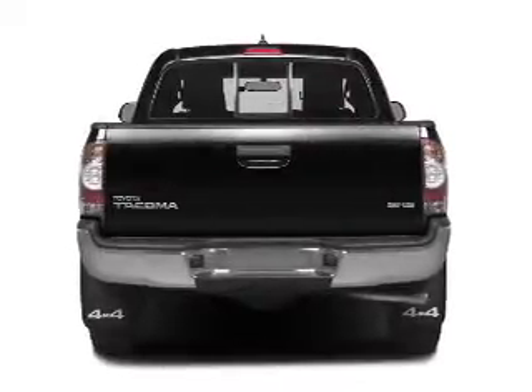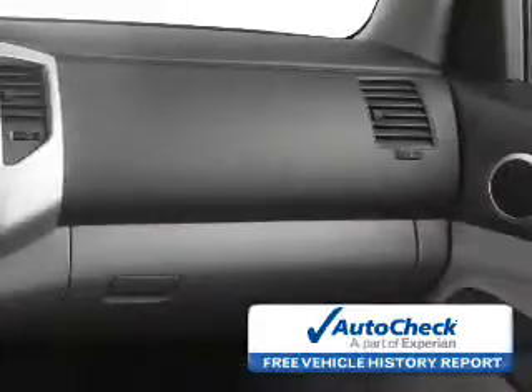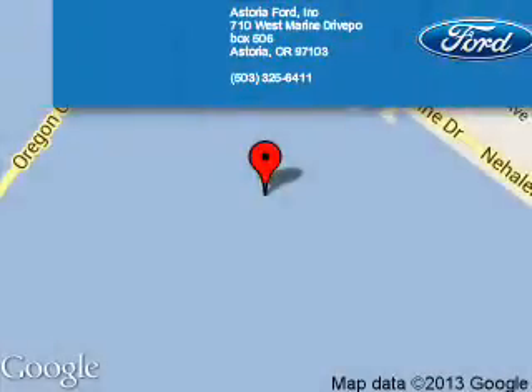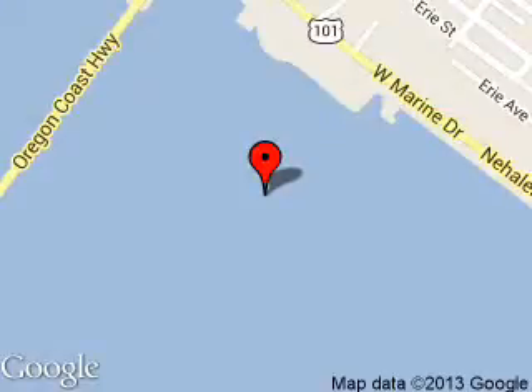Be confident in your purchase with an AutoCheck Vehicle History Report, the industry's trusted vehicle history provider. Let us put you in the driver's seat today — call or click to contact us. Astoria Ford is dedicated to doing everything possible to ensure that the experience you have selecting your next vehicle is a pleasant one. We are located at 710 West Marine Drive, Astoria, Oregon 97103.